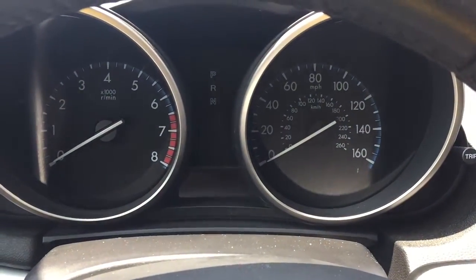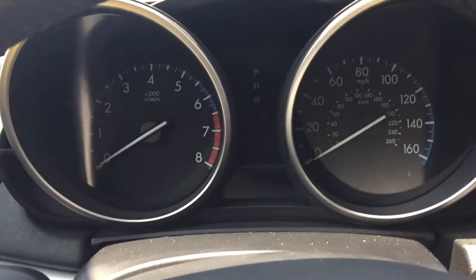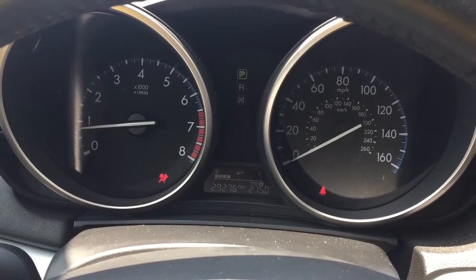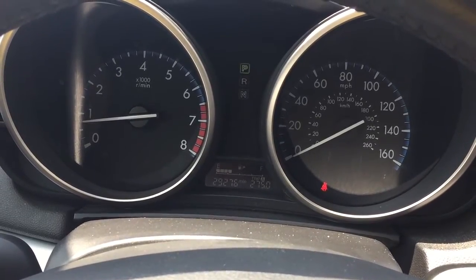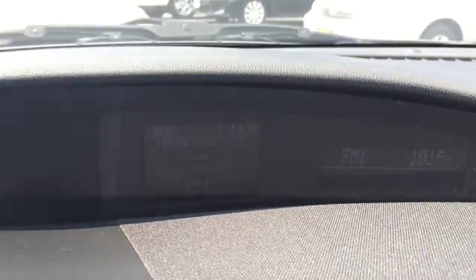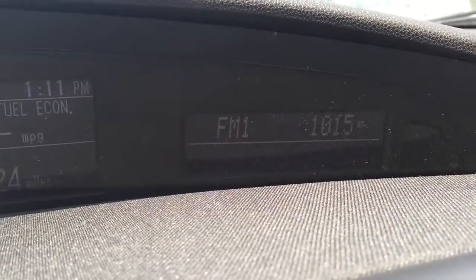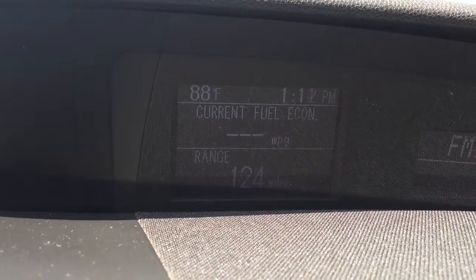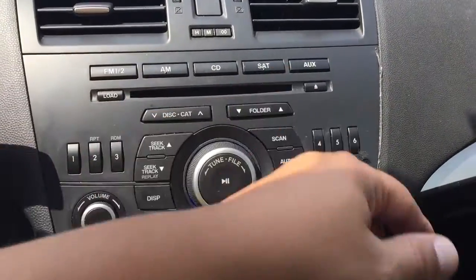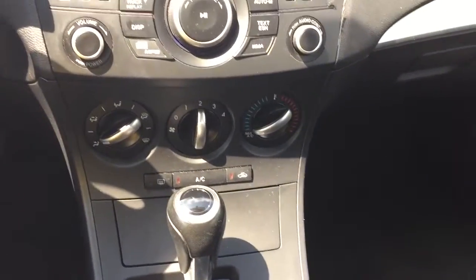Now I'm going to turn the car on for you. I want you to take a look at all the lights turn on and see that they all turn off as well. You can see 29,000 miles. Here are some indicators — the station you're on, information center, radio, CD, the aux port, and air conditioning right there.